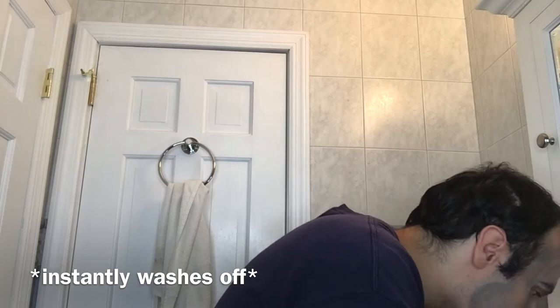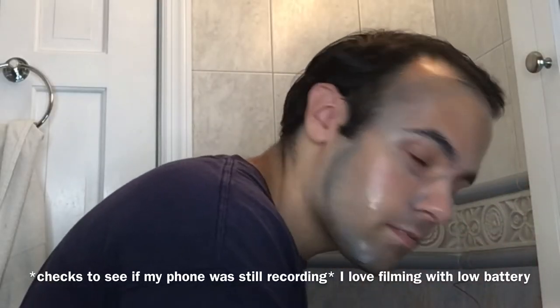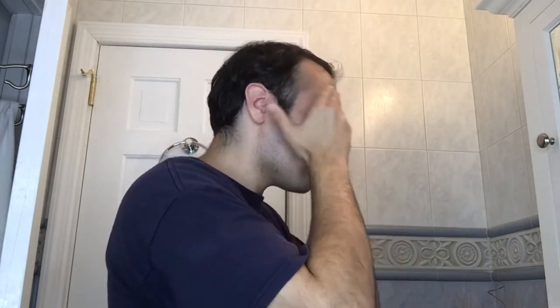Am I supposed to keep this on my face for a prolonged period of time? So up next is the exfoliating rub. I feel like it all disappeared. Maybe I didn't use enough. I don't think I've noticed much of a change in my skin yet, but this is only the second day. So day two complete.